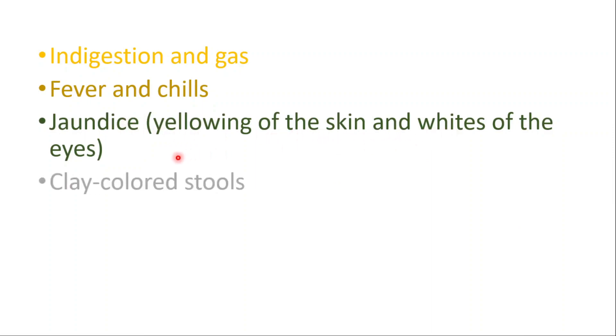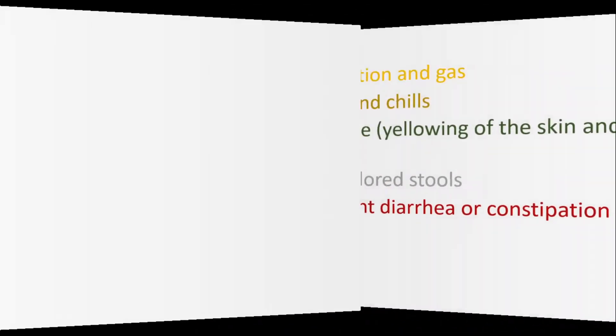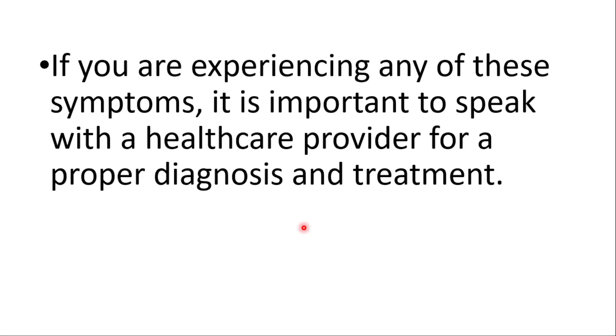Additional symptoms include jaundice, which is yellowing of the skin and whites of the eyes, clay-colored stools, and frequent diarrhea or constipation. If you're experiencing any of these symptoms, it's important to speak with a healthcare provider for a proper diagnosis and treatment.